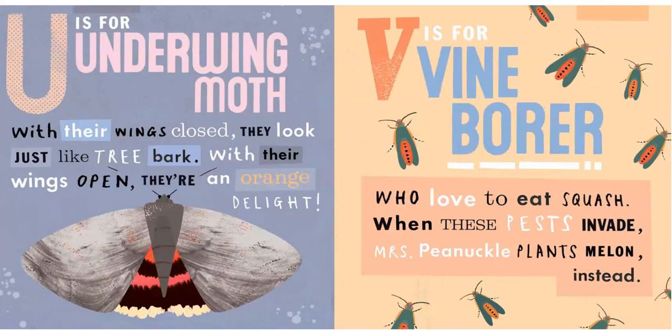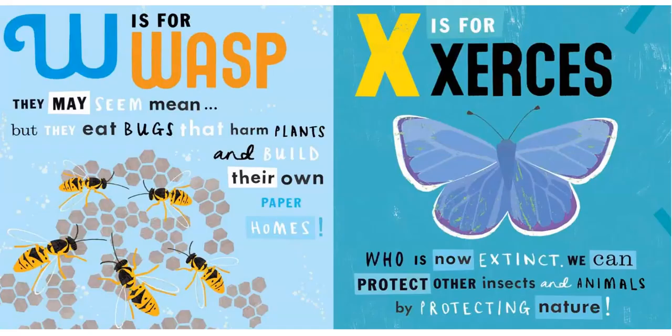V is for Vine Borer, who loves to eat squash. When these pests invade, Miss Pinochle plants melon instead.